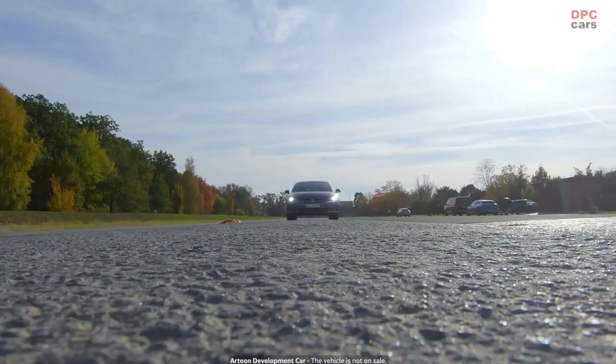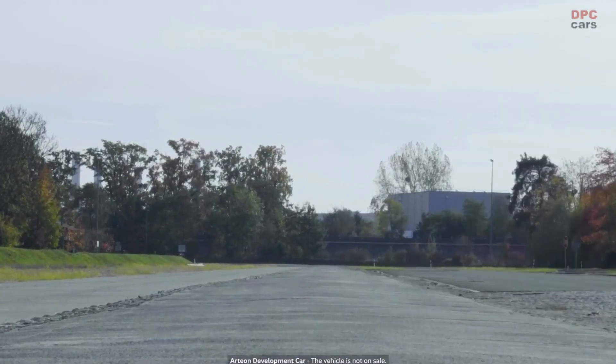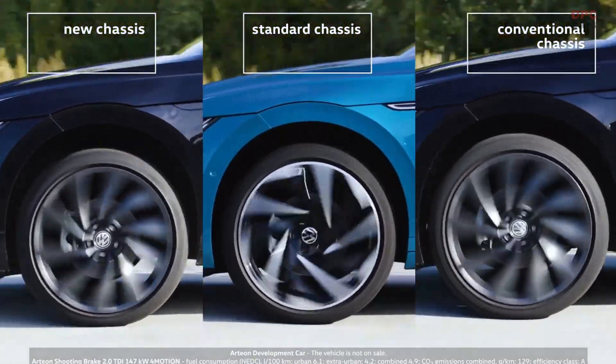The differences are even more pronounced compared to the conventional chassis, which is the most unsettled of the three. The latest chassis is the calmest and the best one, and it performs on a completely different level.